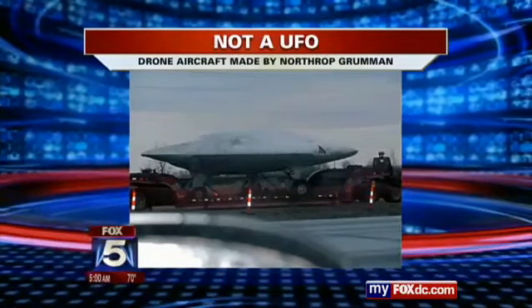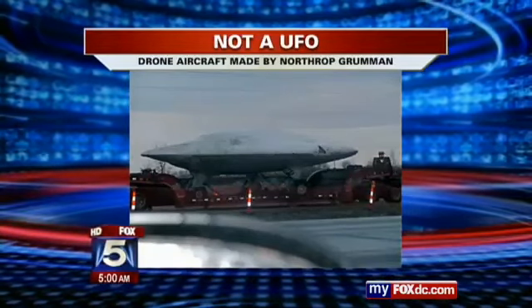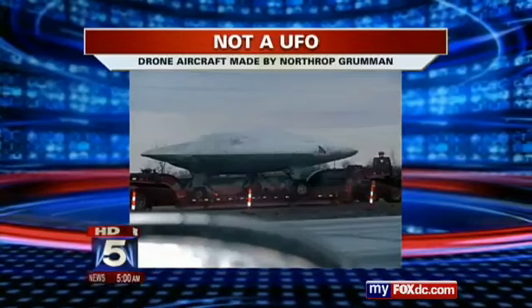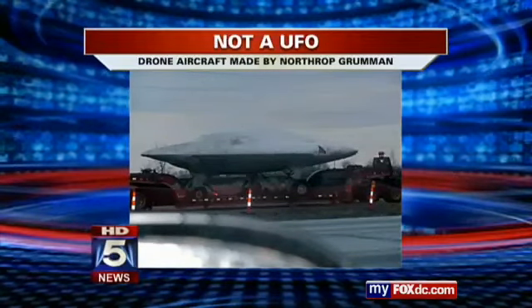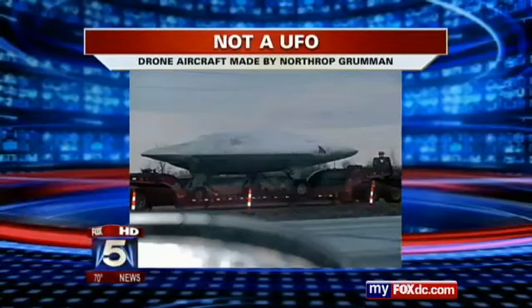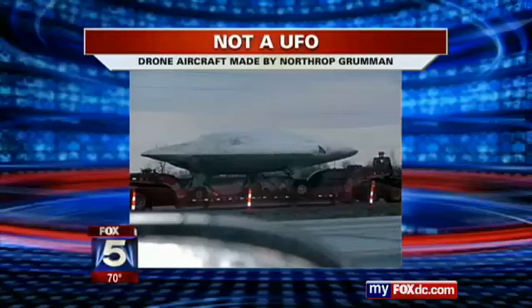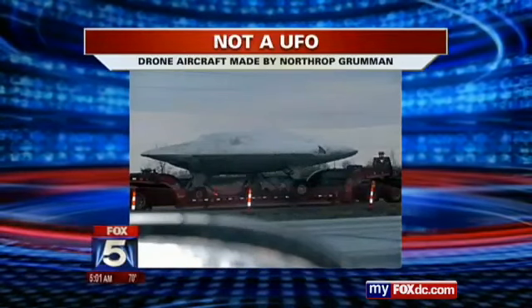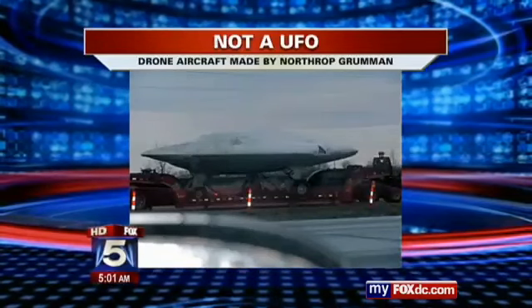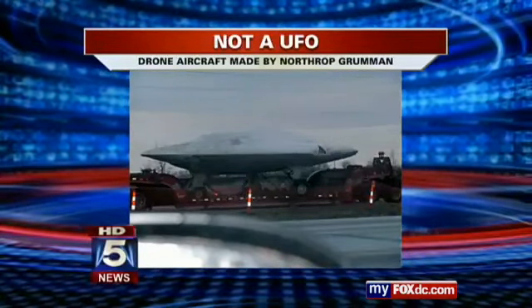Maryland State Police say it is actually a drone aircraft made by Northrop Grumman, being transported from West Virginia to Patuxent Naval Air Station in Maryland. There have been numerous sightings of similar aircraft in other states, all of them headed to Pax River. Here's a picture of when the same aircraft rolled through Kansas last year, again on its way to Maryland. The Defense Tech website reported last December that engineers actually practice aircraft carrier takeoffs and landings with the drone on a strip of runway at Patuxent that is painted to resemble a carrier's flight deck.